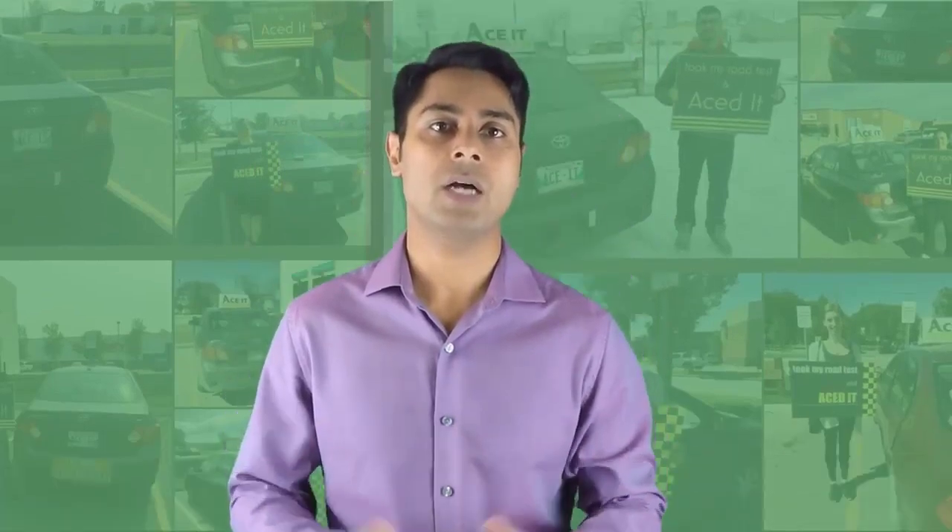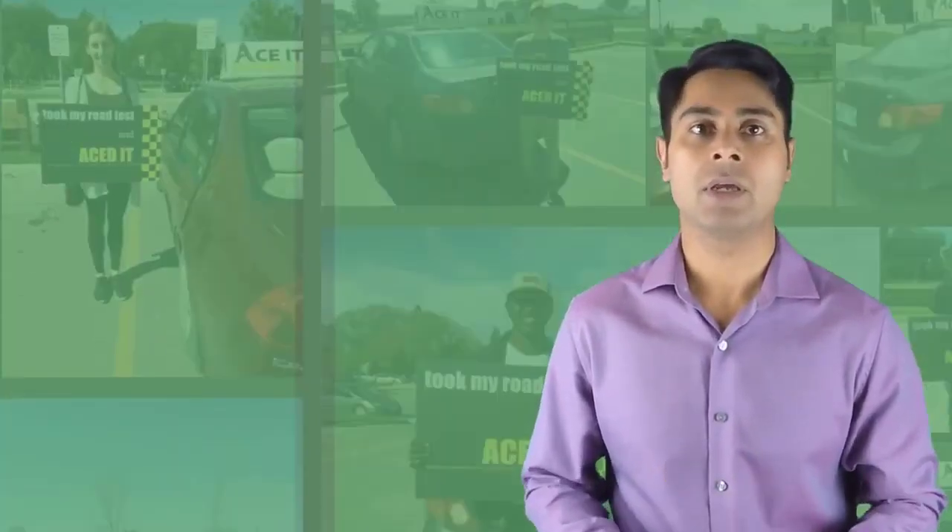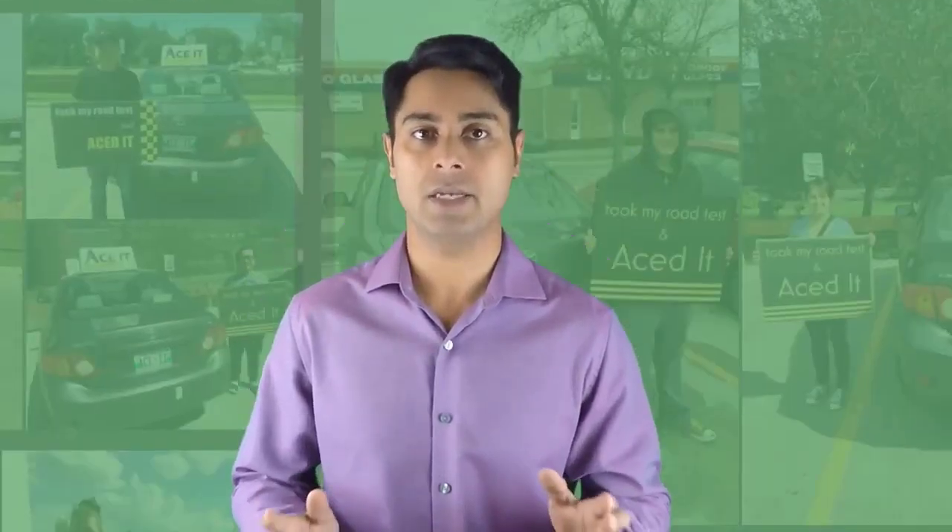There are a lot of videos on YouTube on how to pass your driving road test but people still fail. Why? Because they don't follow the process. Everything we do in our lives we go through a process and driving is no different. I'm going to give you this process and if you follow it you will pass your driving road test first time easily.